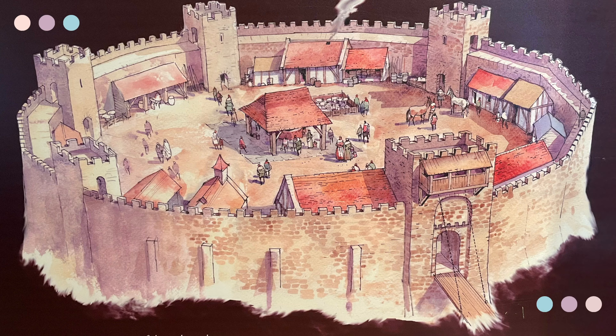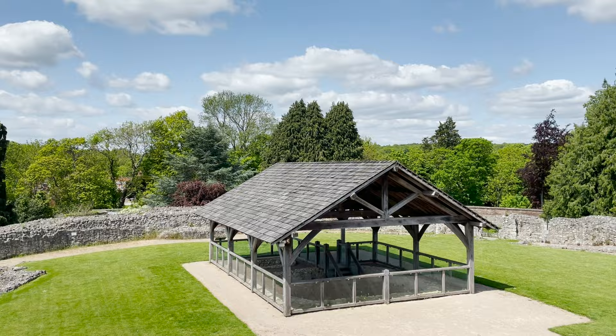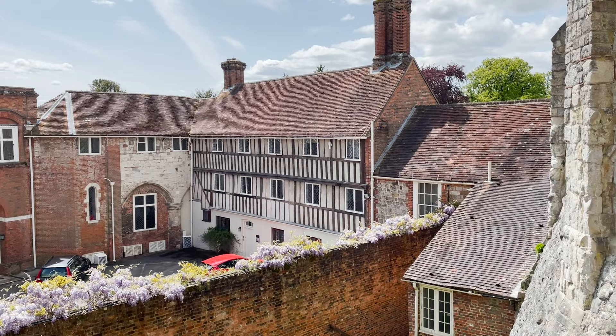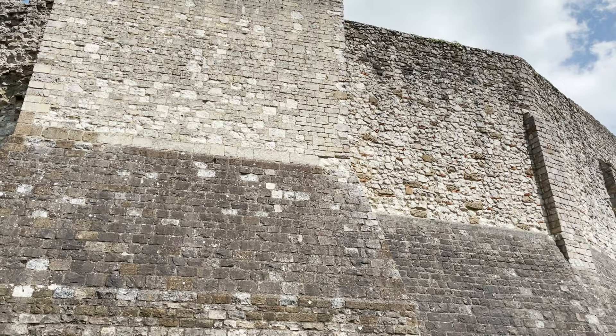It was built in the classic Norman style of a mott — an earth mound — overlooking a bailey, a courtyard, which stood within a ditch and bank. From its earliest days, the castle's basic form has remained the same: an outer bank and ditch, a fortified keep, and a triangular inner courtyard sheltering domestic buildings, which is the bishop's palace. For 800 years, the castle served the bishops of Winchester as a fortress, administrative centre, and home.